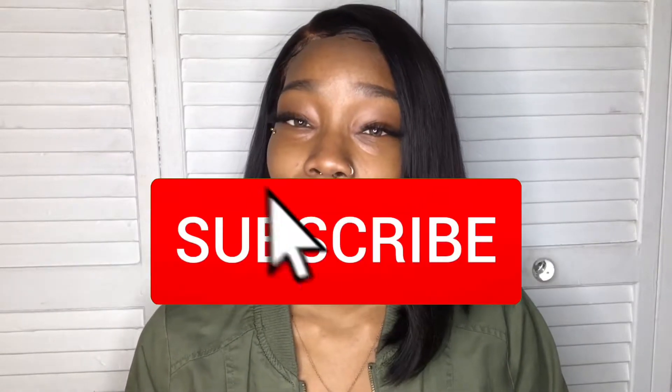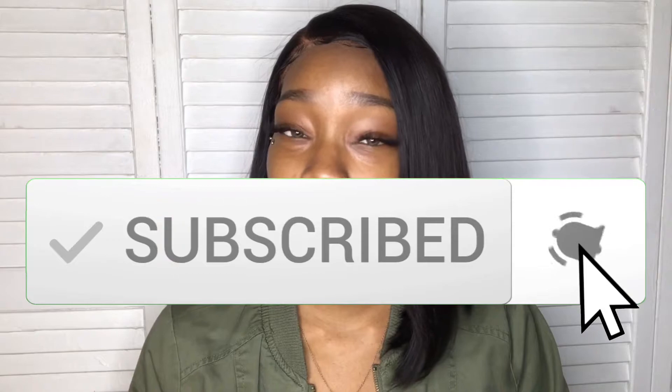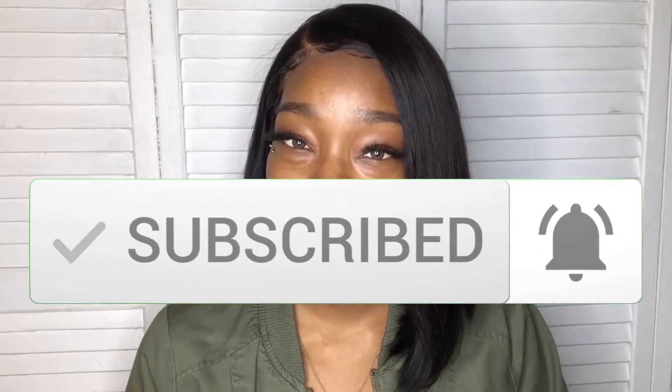Hey y'all and welcome to Styles by Honey. If you're new here, welcome to my channel — go ahead and hit that subscribe button and don't forget to tap that bell so you don't miss any notifications. And if y'all are returning subscribers, you already know you're lit — welcome back to my channel.